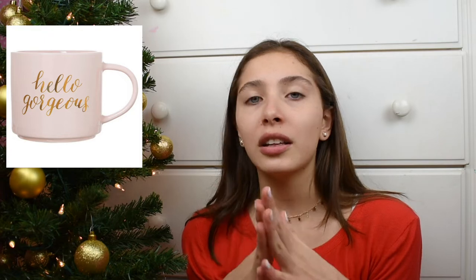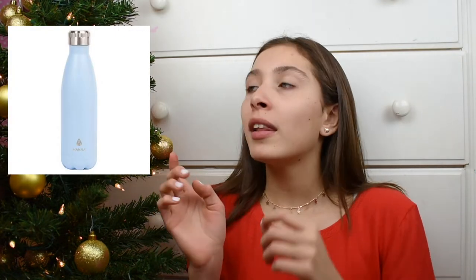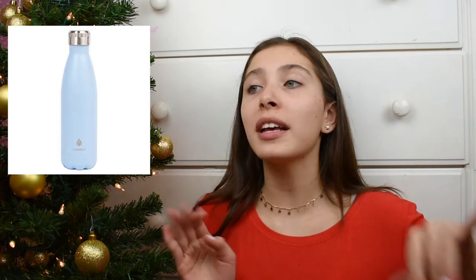Number thirteen would be an adult coloring book — you can get one that has colored pencils included. Number fourteen is kind of a DIY: a movie theater bucket set where you include movies and snacks. Number fifteen would be a mug — I got the cutest mug in the Target clearance section for like two or three dollars. Number sixteen is affordable jewelry — I'll link it down below. Number seventeen would be a water bottle or tumbler.